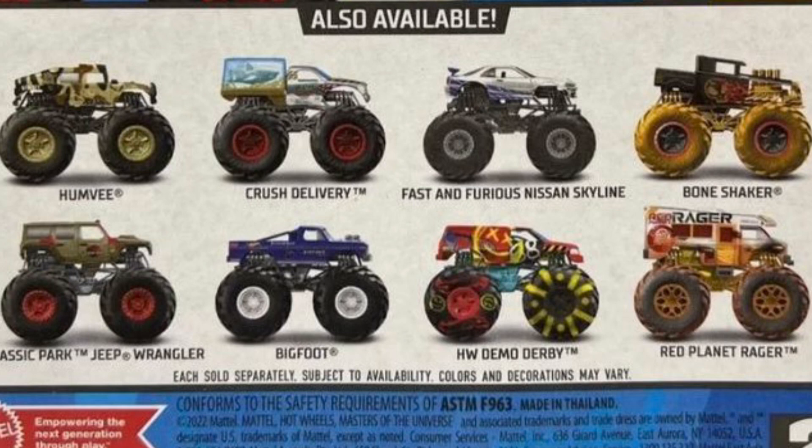The next one is the Humvee, which looks absolutely amazing in its military colors — very nice. My next prediction is the Desert Storm Humvee; hopefully they can make that.